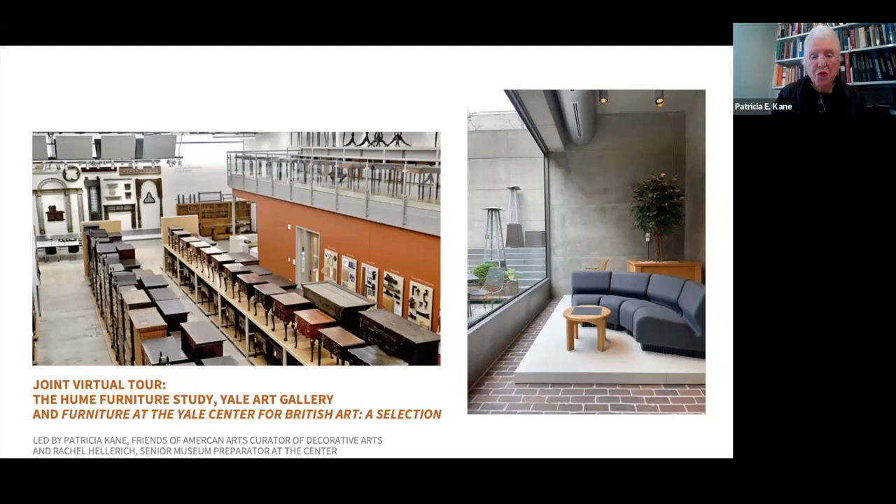Good afternoon, and welcome to a virtual tour of the Leslie P and George H Hume Furniture Study. I'm Patricia Kane, the Friends of American Arts Curator of American Decorative Arts here at the Art Gallery. We have an unusual program for you today that features the exhibition Furniture at the Yale Center for British Art, a Selection, and Rachel Hellrich, Senior Museum Preparator at the Center, who organized the show, will lead us through the exhibition today.